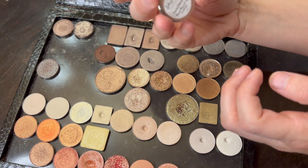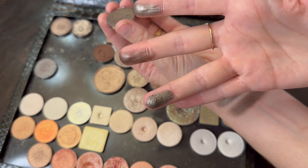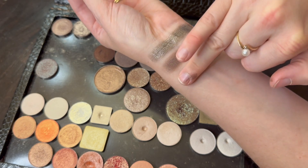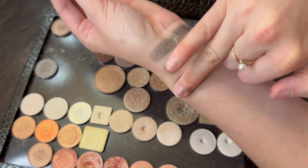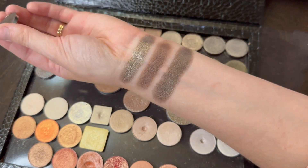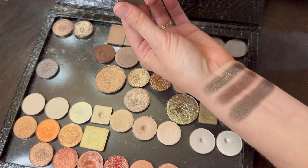Let's do Frosted Morning next — oh, intense! I got a little bit too much on that. These shadows are super pigmented; I did not need to pick up that much. But again, so creamy — good grief, that is amazing. There are definitely similarities between these shadows but differences as well. That was Frosted Morning.